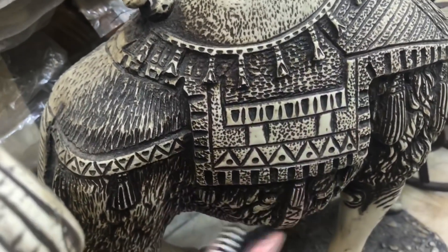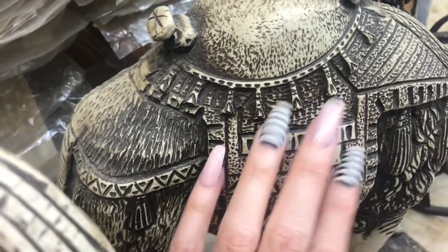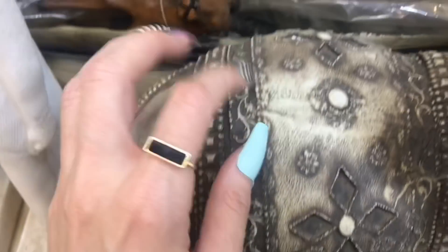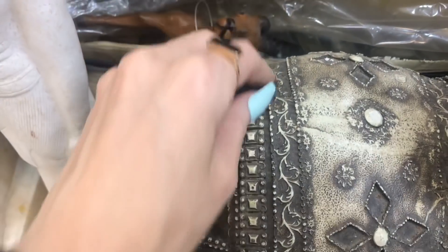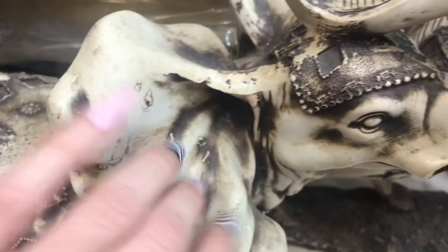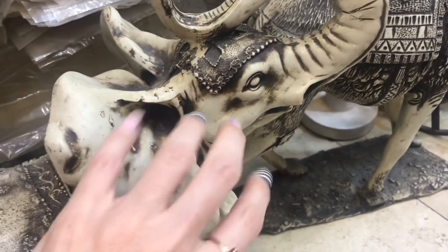This is a figurine of a camel, carved out really nicely. The cool thing about these items is they're not factory made — they're almost always handmade. Not a hundred percent of the time, but a lot of the time they are handmade items.